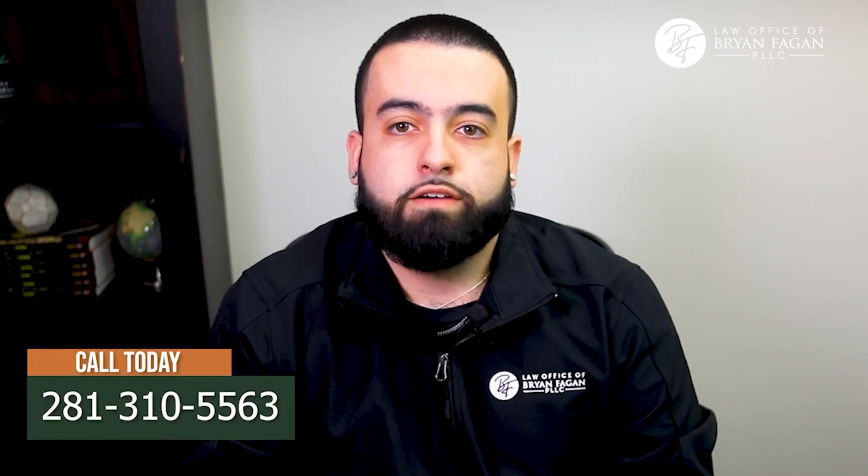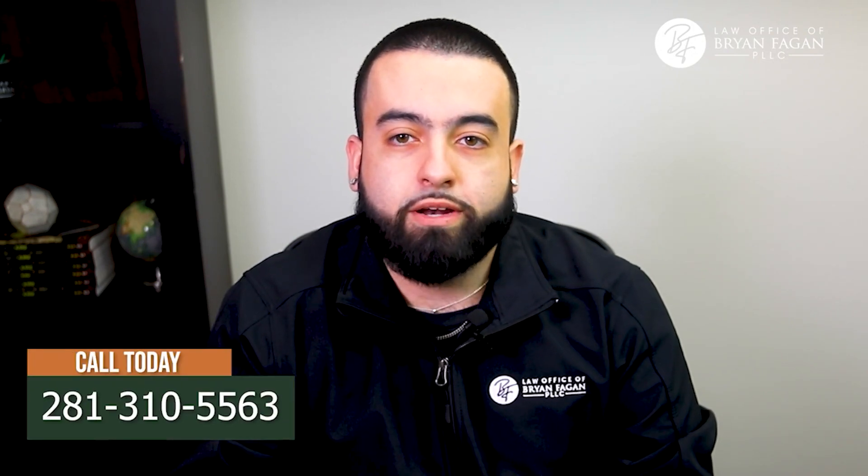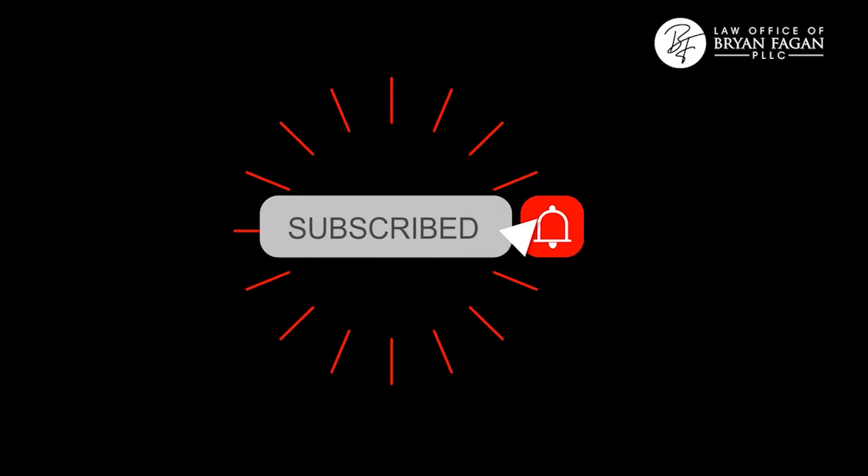Thank you so much for watching this video. We hope it was both helpful and informative for you. At The Law Office of Bryan Fagan, we are here for you, so please let us know how we can help you with your family law, estate planning, or criminal defense matters by calling our office today at 281-310-5563 to schedule your complimentary consultation. You can find all of our social media info in the description below, and if you would like to stay updated on all of our videos, events, and promotions, be sure to subscribe to this YouTube channel by clicking the notification bell.